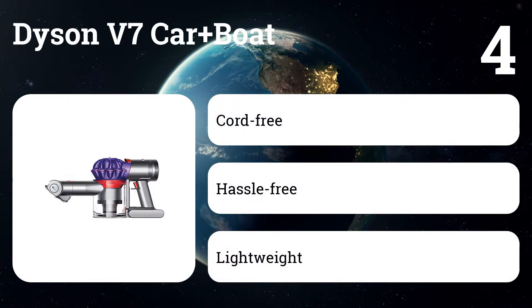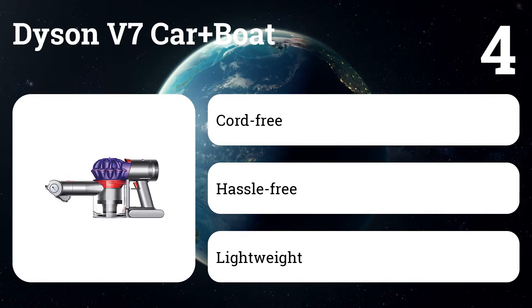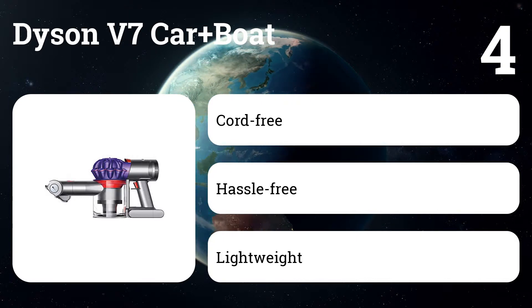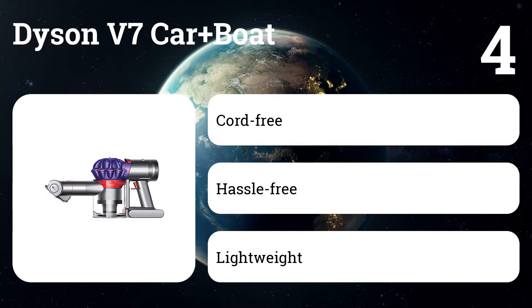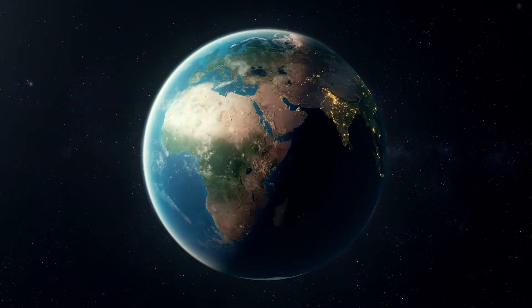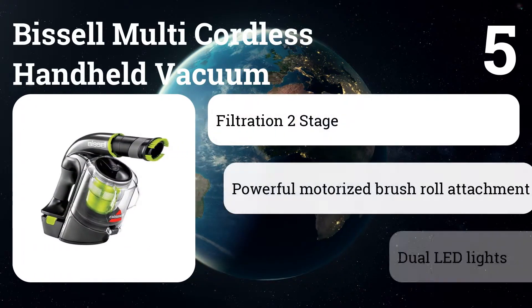Number four: the Dyson V7 Car+Boat. This product is by far the strongest handheld vacuum we've ever tested, sucking up more grit of all sizes in less time. It also has a set of attachments a lot like our main pick's, which should make cleaning corners, upholstery, and tight spaces easy. The 30-minute battery life is enough to thoroughly clean the interior of a large vehicle.